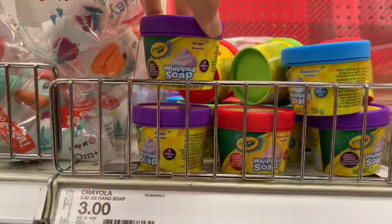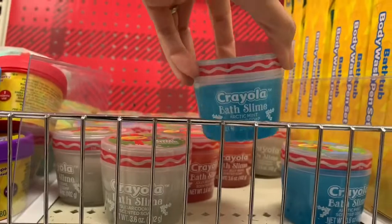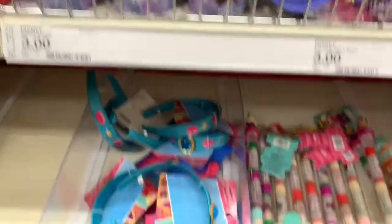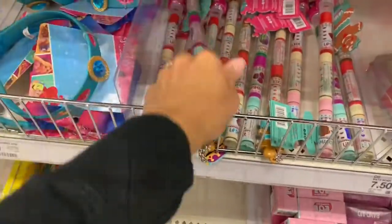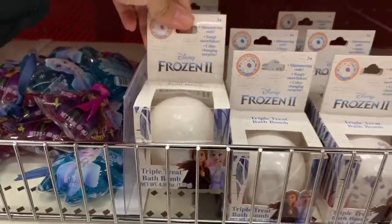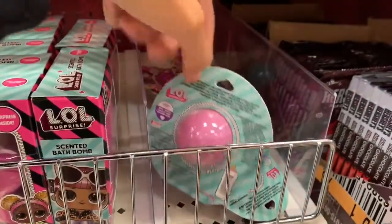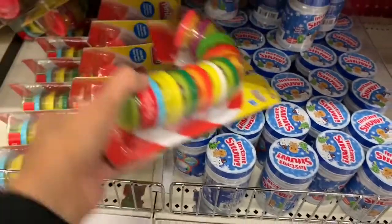I've never seen these before — they're by Crayola and they're whipped soaps, with about three or four different colors. They also had slime, though I probably wouldn't get my kids that. There were body scrubs and a bunch of different bath items including toys and bath bombs. They had a cute set with crayons, and these Frozen 2 bath bombs — some of which come with a little prize in the middle, so once the bath is done your kid gets a small toy.